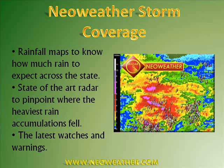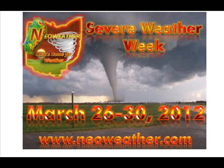Remember, this week is Severe Weather Week on NeoWeather.com, our Facebook page, and our Twitter page, from March 26th through the 30th. We had our tornado safety video, and we have many other safety videos this week that you'll want to check out to help you stay prepared for the severe weather we'll experience during the spring and summer months. These videos have tips and ways to keep you safe and how you can stay informed during the upcoming severe weather season.